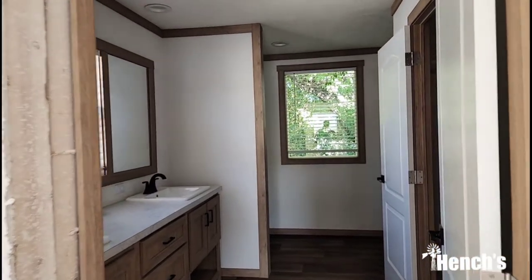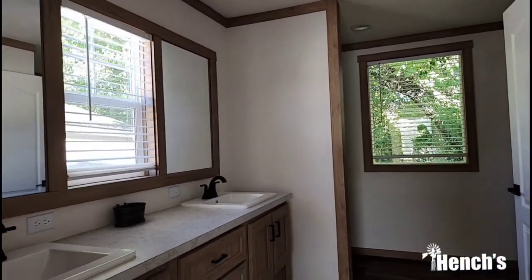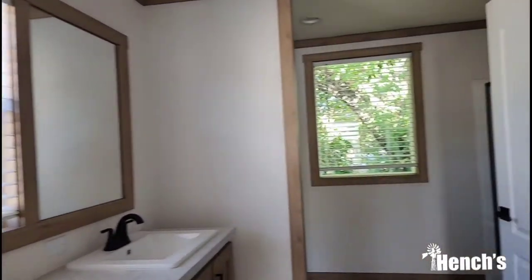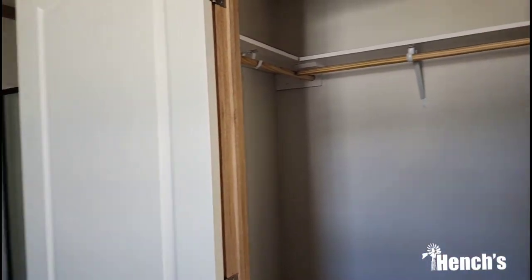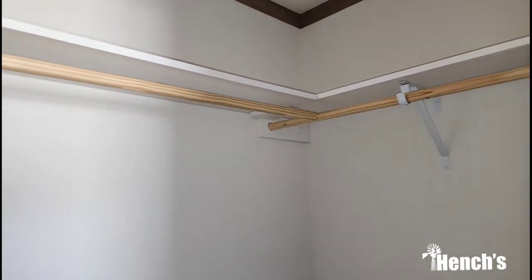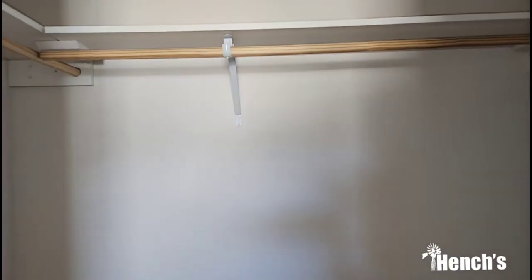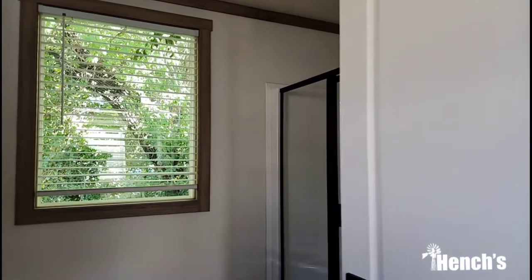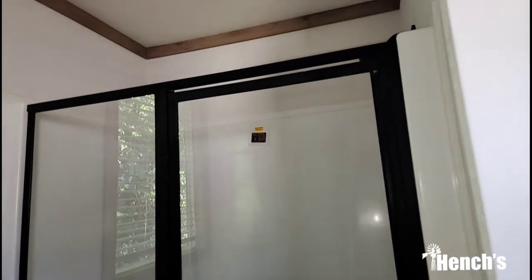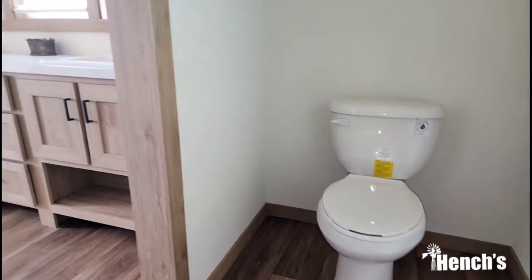Connected to the master bathroom — got your double vanities, a huge vanity with a window right in the middle. Also the closet: really good size, with wooden dowels, wooden shelving, and metal brackets. Come over to this all-black framed shower — it's a fiberglass shower. There's no tub option in this house, but if you're like me, you're just going to use the shower anyway.